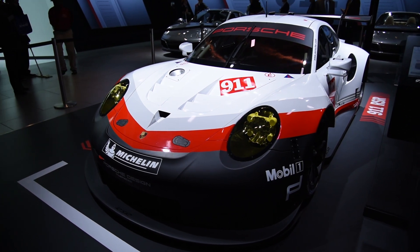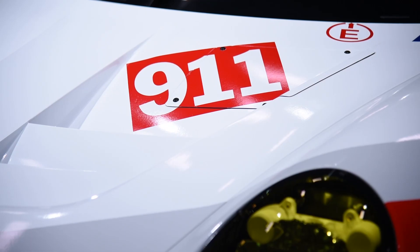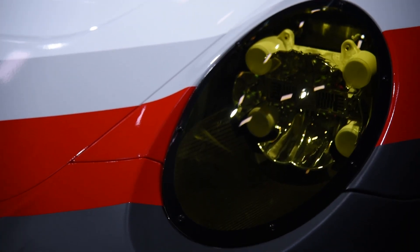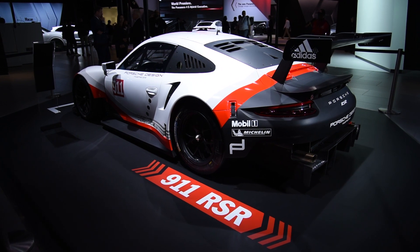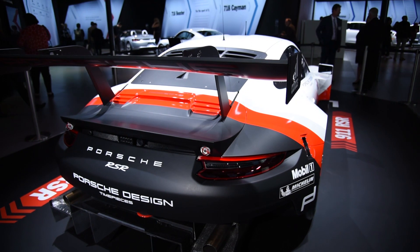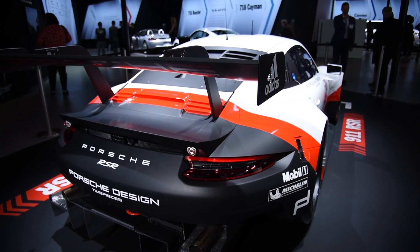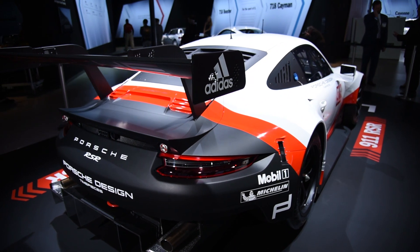Porsche also unveiled its 911 RSR here in LA. This top-tier car for endurance racing features a naturally aspirated four-liter flat-six that puts out 470 horsepower, matched to a specially developed six-speed gearbox. Overall, this beauty weighs around 2,700 pounds.